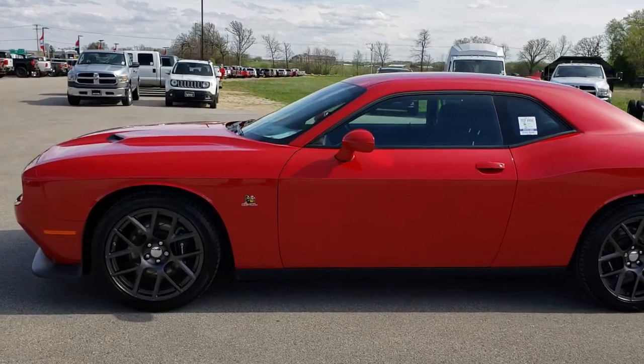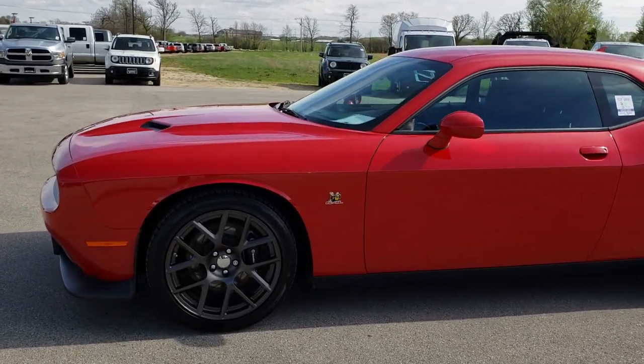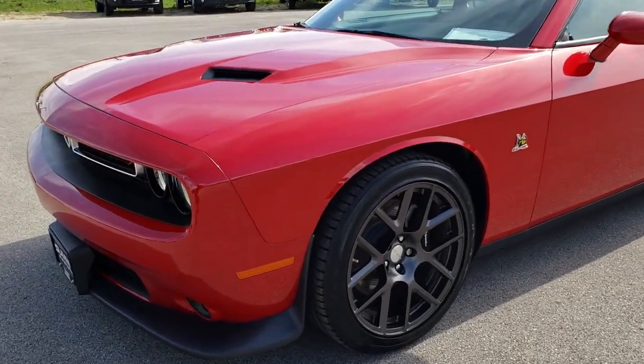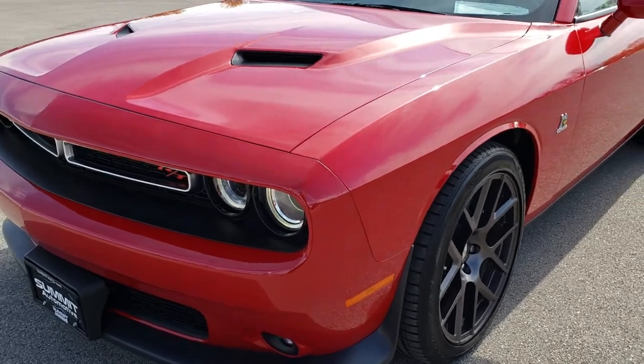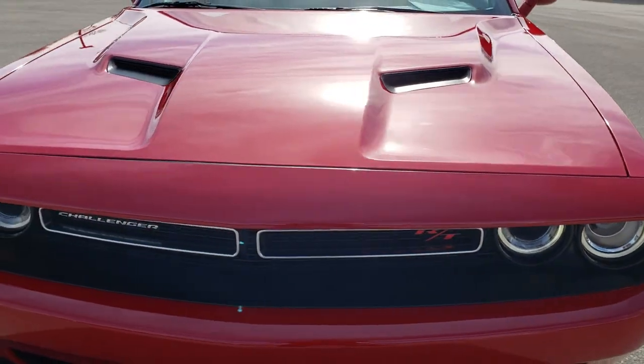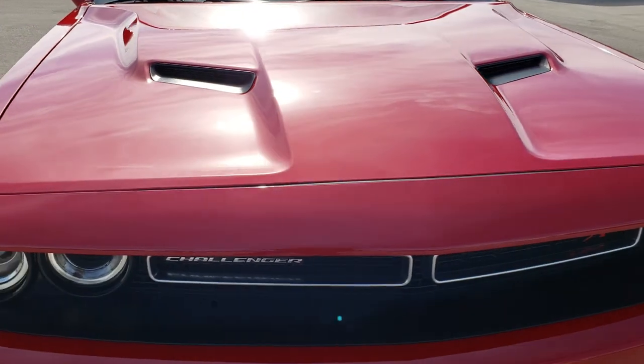This is stock number 8T59B. We are here at Summit Automotive in Fond du Lac, Wisconsin, your new and used sports car headquarters. Today we are checking out this super clean 2016 Dodge Challenger RT Scat Pack.